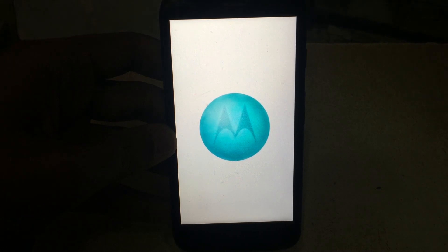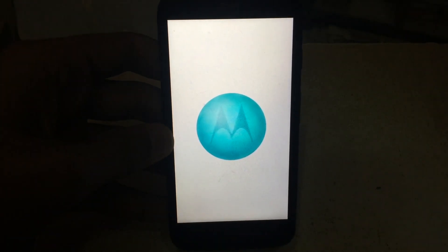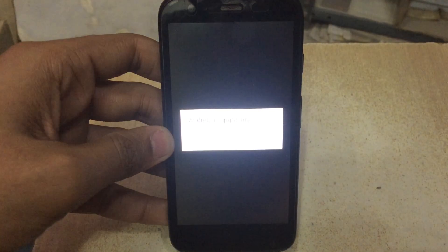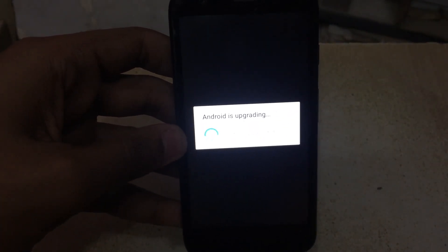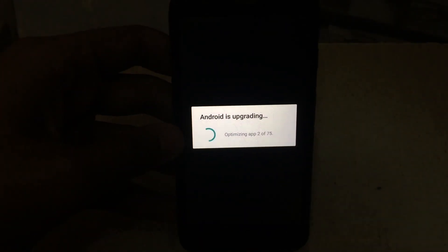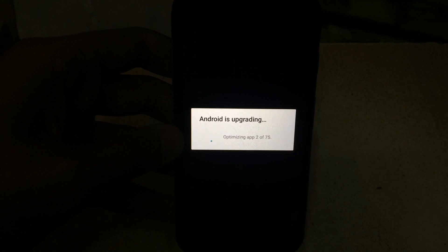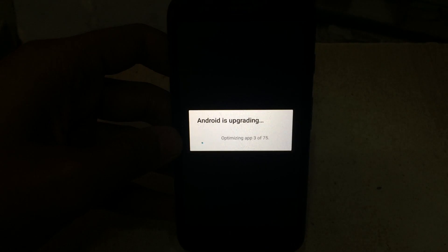I will also recommend that if you have the Moto G 8 GB version first-generation, you should have at least 1 to 1.5 GB of storage left before this update. The Android is now upgrading and the apps are being optimized, so it will take time depending on the number of applications you have installed.